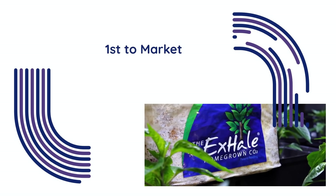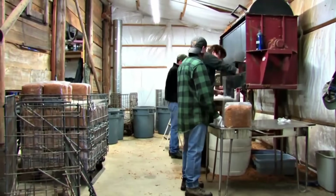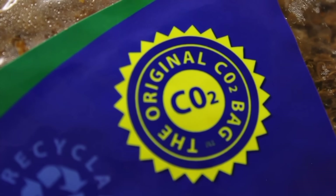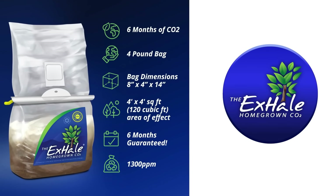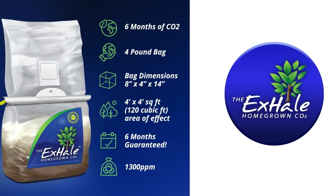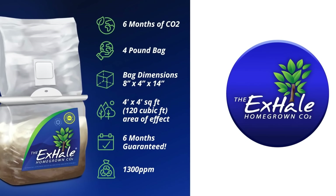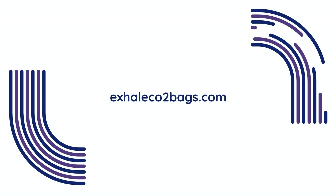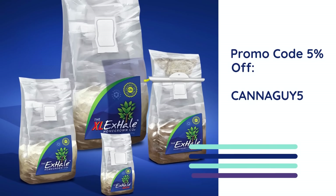What really sets X-Hale apart is that they were the first to bring the CO2 bag concept to market. While plenty of imitators have followed, none match X-Hale's consistency or quality — that's why every product carries the original CO2 bag seal, so when you see that label, you know you're getting proven performance. For our October monthly giveaway, X-Hale will be providing one Cannabis Guy channel member with a free X-Hale CO2 bag, delivering a steady 1,300 ppm of CO2 for up to 6 months, rated for grow spaces up to 4 by 4 feet or 120 cubic feet. Visit XHaleCO2bags.com and check out our promo codes to save if you're ready to give it a try.